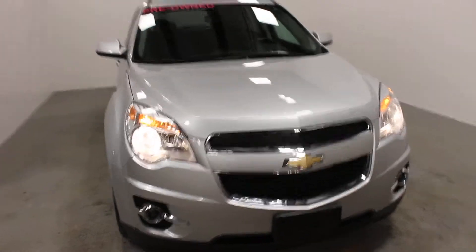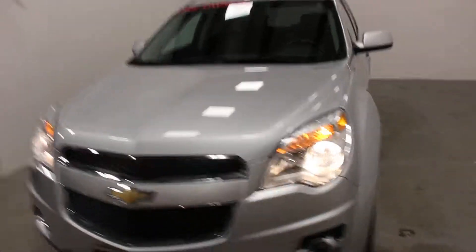Hi there, it's Adam from Swan River Ski Chevrolet. This is our 2013 Chevrolet Equinox — this one here is your LT model. It's an all-wheel drive with a 2.4 liter 4-cylinder engine. Only 111k on this one, and it's in very, very nice shape.